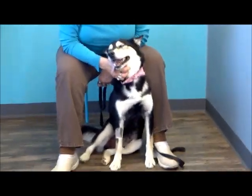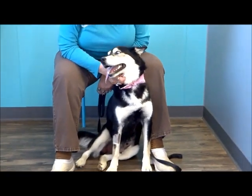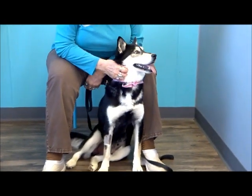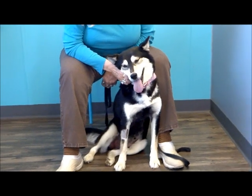We're going to call her a pocket husky, which is a phrase we sometimes use when we get a little one like this. She's not a purebred husky — there's definitely something else in her, not sure what it is, but she's got a lot of husky in her.